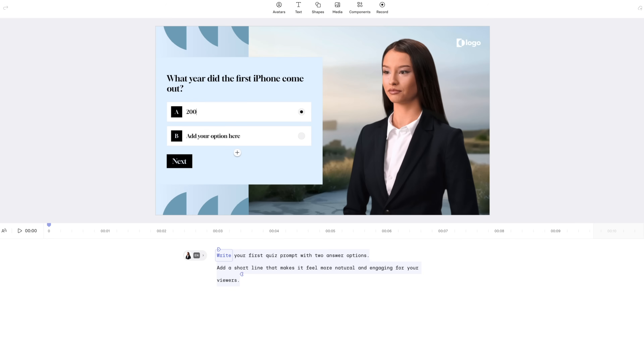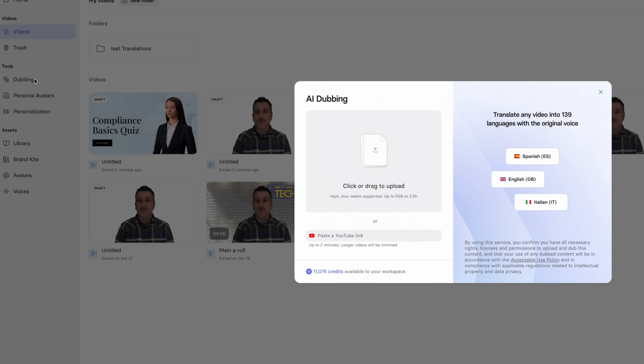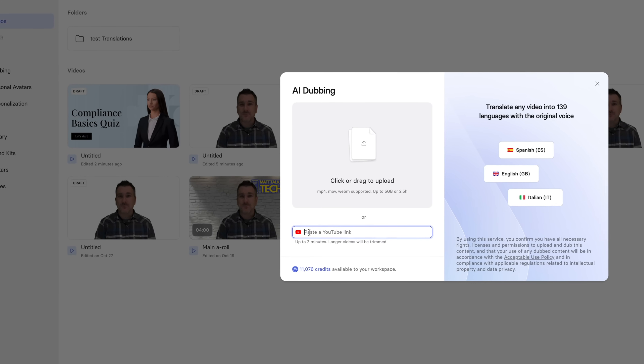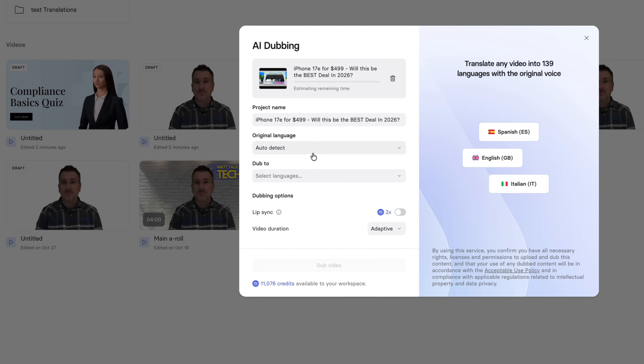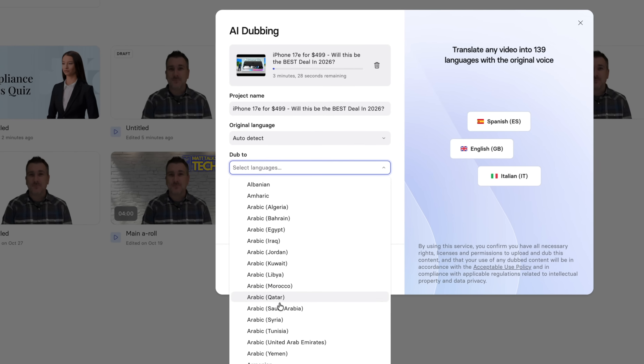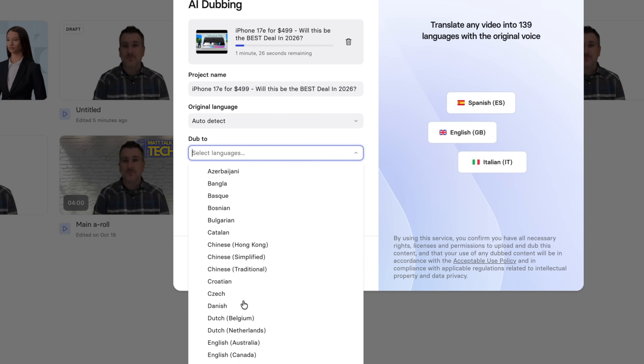Then there's interactivity — viewers can now click, answer quizzes, or take actions directly inside your video. It turns every video from a one-way experience into something people can actually engage with. You can also do AI dubbing: your video can now be translated into 30-plus languages with frame-perfect lip sync, so your avatar actually speaks other languages naturally with no weird delays or mismatched mouth movements.